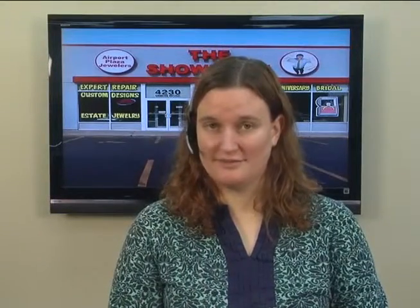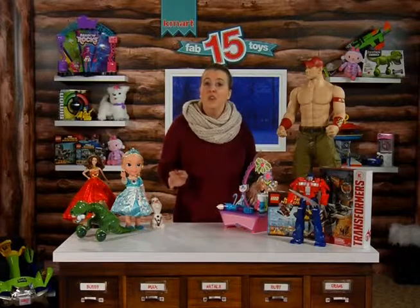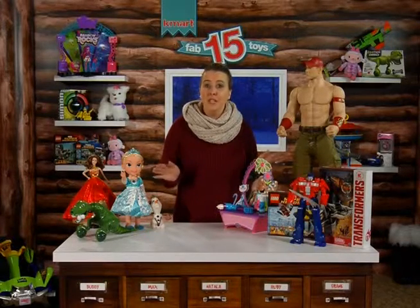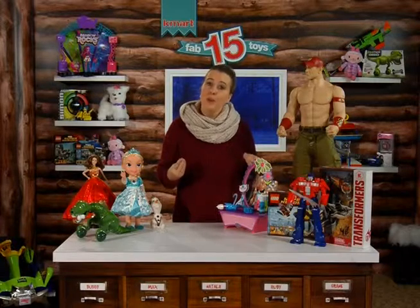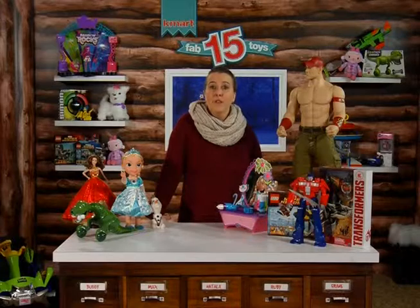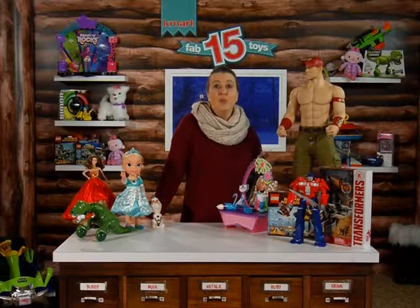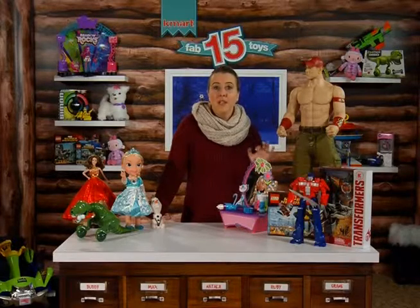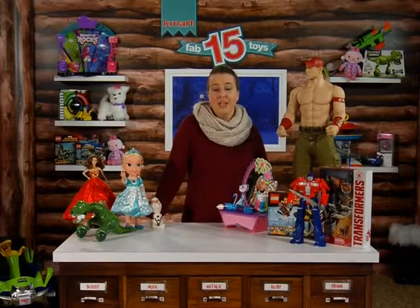Tell us about the Fab 15 toy sweepstakes. Shop Your Way members can go online and enter to win all the Fab 15 toys. And when you make a purchase from now until November 22nd, you can get a free upgrade to Shop Your Way Max, which is free two-day shipping for six months — basically taking you through the rest of the holiday season.